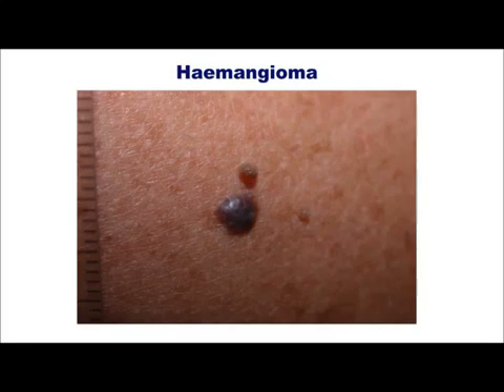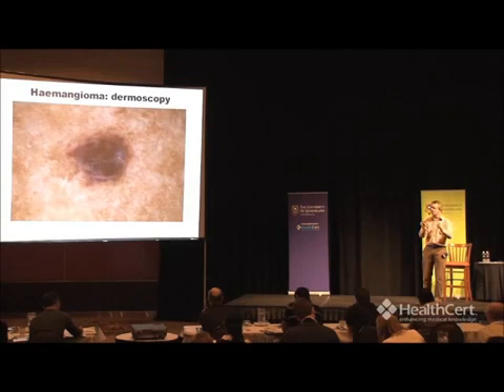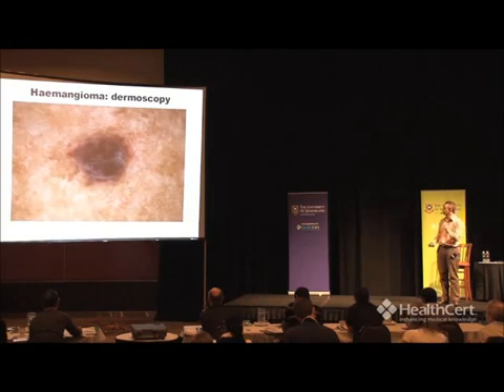Here's a hemangioma — quite common, many of us will have hemangiomas. Under the dermascope they look like a mixture of bluish, purplish, reddish, non-distinct appearance. Easy, straightforward, no problem.